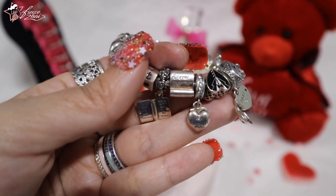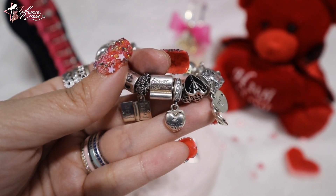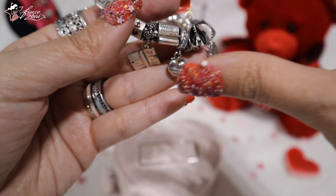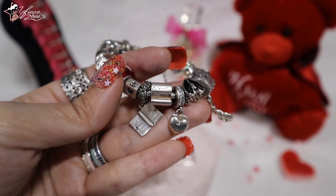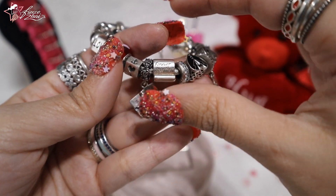This next one is called Forever Together. I like this charm because it looks like a scroll — you can see it at the side. Who doesn't want to be with the one they love forever?